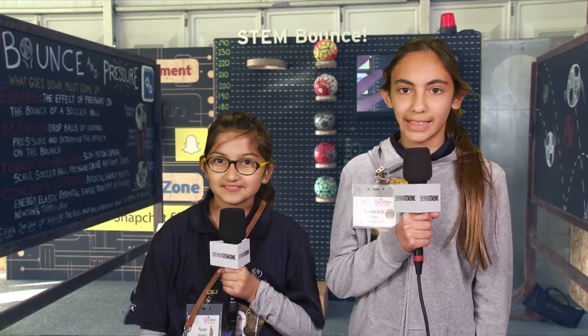Hi, I'm Gabby, and I'm Noor, and we're here at the 2017 AT&T Pebble Beach Pro-Am. There are a lot of fun things to do here at the Chevron STEM Zone.